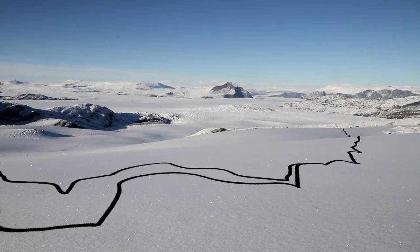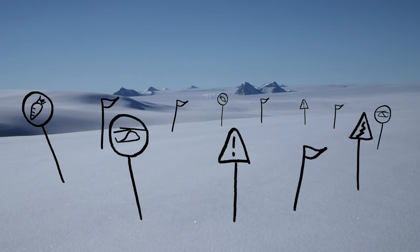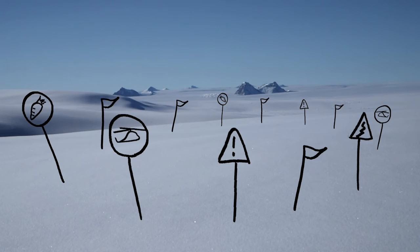Wherever there is a glacier, there is a crevasse. So there are automatically risks of crevasses, and we equip the people with harnesses. We have an itinerary that allows us to see all the different views of this fabulous scale of Greenland.